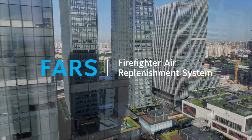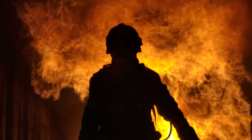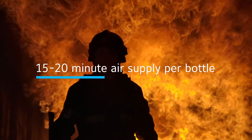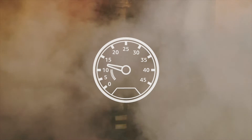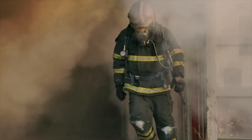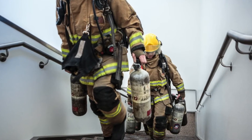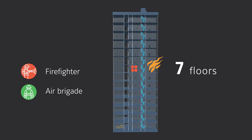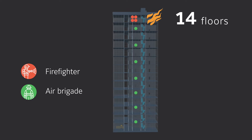Firefighters depend on bottled air when fighting fires inside large structures. The heavy exertion of fighting a fire means a firefighter's low air alarm can go off in as little as 11 minutes. Air bottles need to be constantly resupplied while battling a blaze, carried by hand, often up many flights of stairs. The higher the floor, the more firefighters must be assigned to carry bottles rather than fighting the fire.